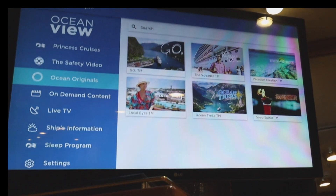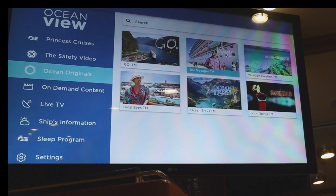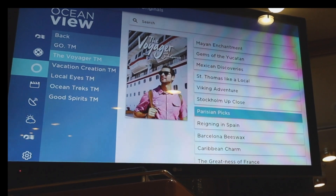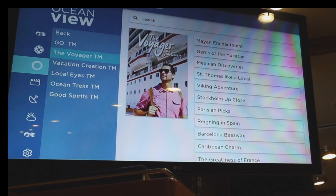Down here — Ocean's Originals. This is all TV programming that deals with travel. I've been watching this Voyager guy and he's basically a YouTuber without YouTube. He takes a camera around, he goes to all these different places. It's pretty cool.